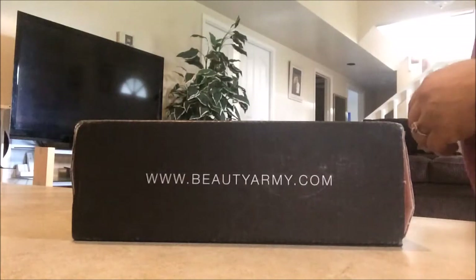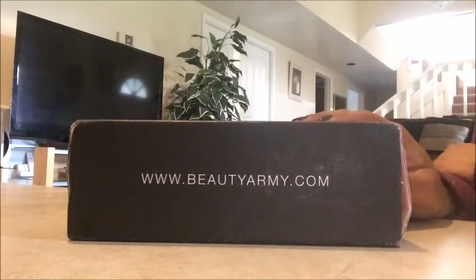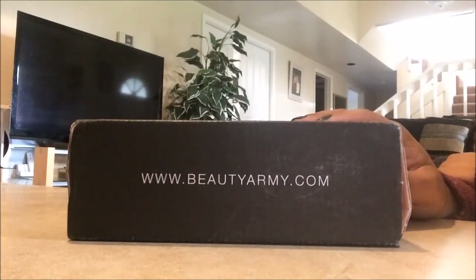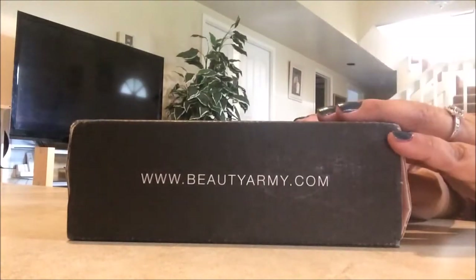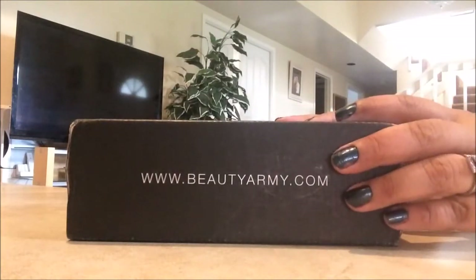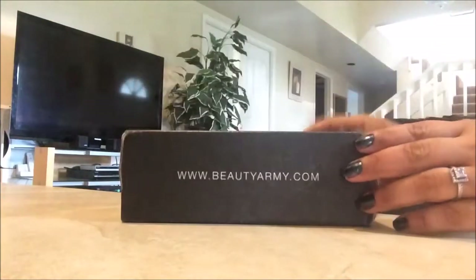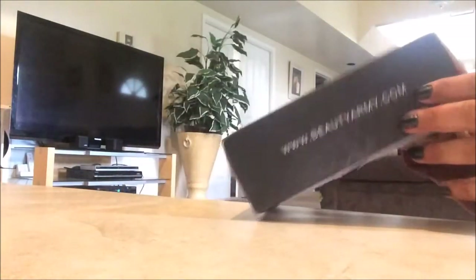Hello YouTube friends, I'm back with the Beauty Army box. I usually get it a week before the month — for example, I'd get it the last week of October for November's box. But this time I got it toward the end of the month. I think they're revamping something, and they did let me know they were going to send it a little bit late, which is good.